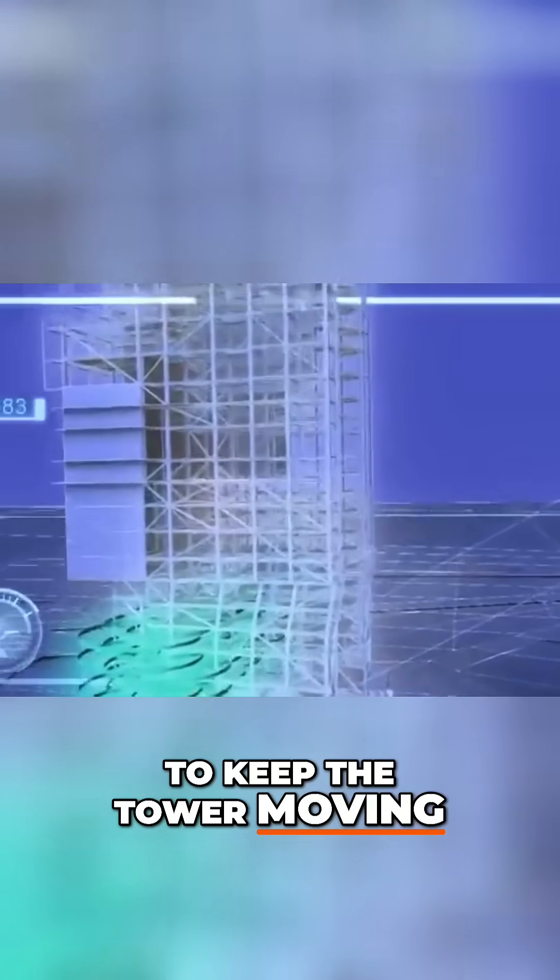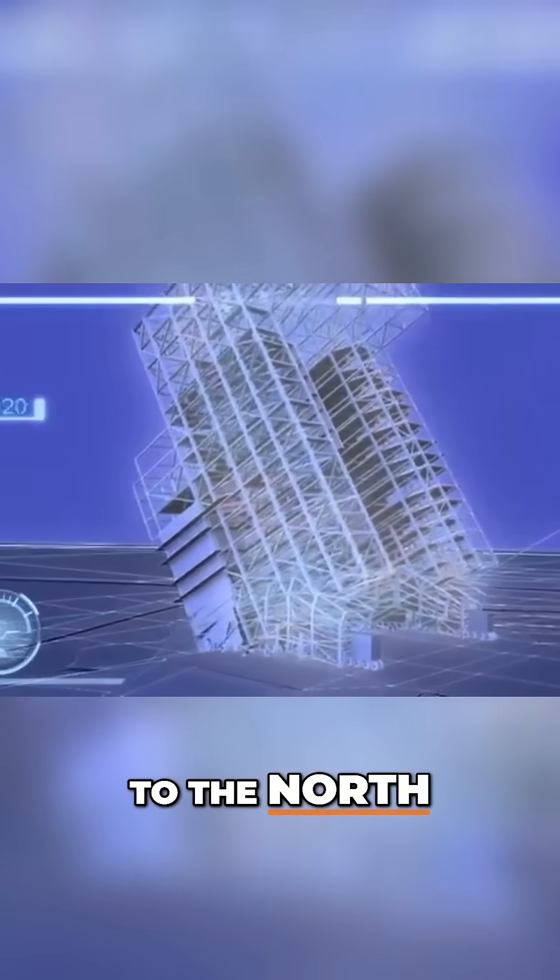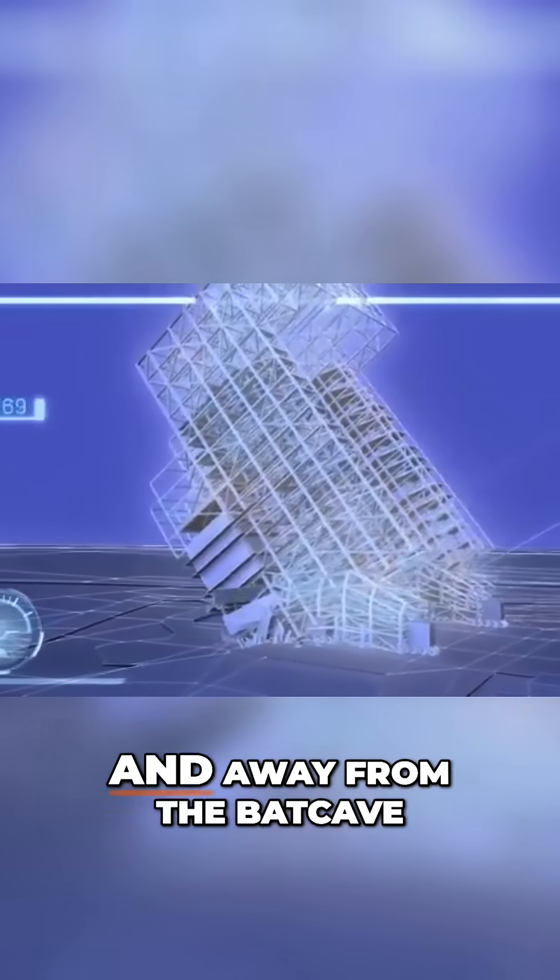To keep the tower moving, Mark will detonate a second series of shaped charges, shearing off the seventh level. The top of the tower is now free to rotate over, giving the tower the momentum to continue falling to the north, over the edge of the runway, and away from the Batcave.